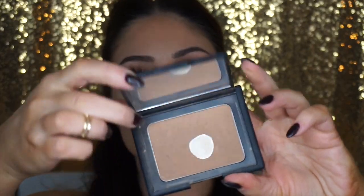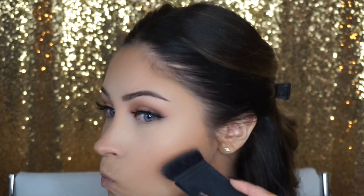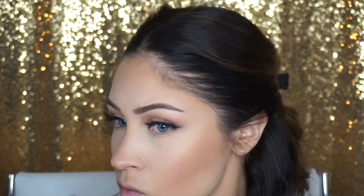Okay, do you guys see what I mean? That was a little aggressive having to blend all that out, but it's okay. I'm just going to be honest and tell you my honest thoughts on everything. To set all of that I'm going in with my NARS Laguna Bronzer using their Ida brush — I love this brush by the way — and just going back over everything I just contoured to kind of set it all.